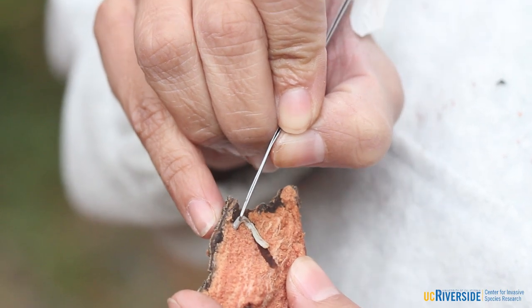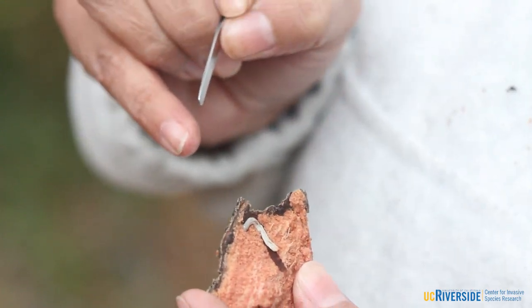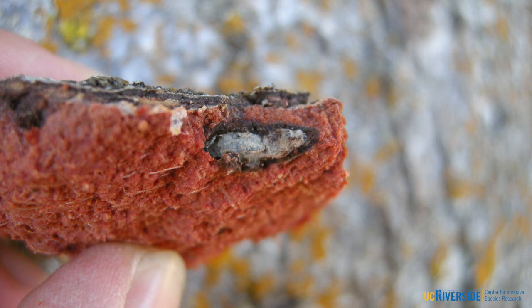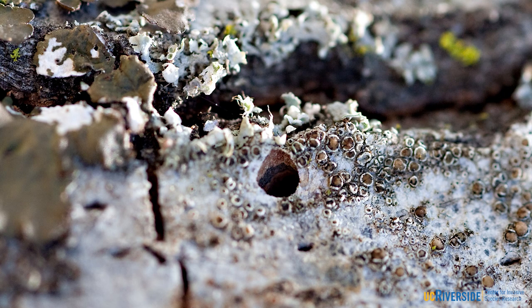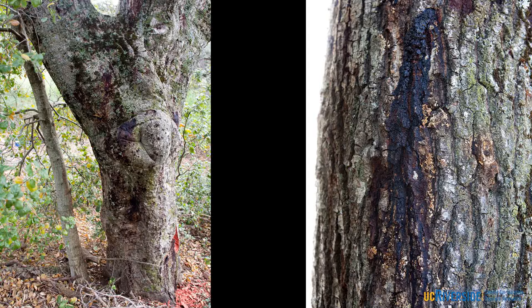Once larval development is complete, the larvae tunnel back towards the underside of the bark to make pupal chambers for pupation. When pupation is complete, the adults chew D-shaped exit holes through the bark to exit the tree. Symptoms of infestation include canopy thinning and dieback, D-shaped exit holes, bark staining, and woodpecker damage.